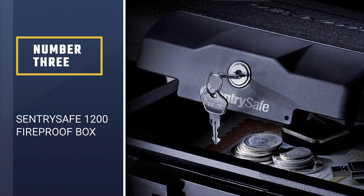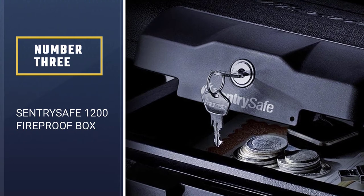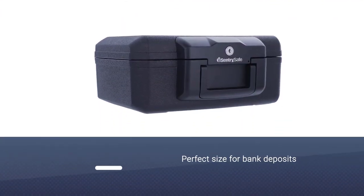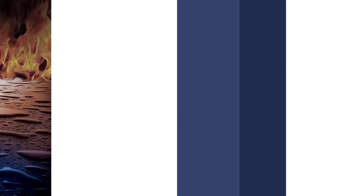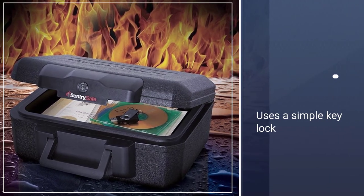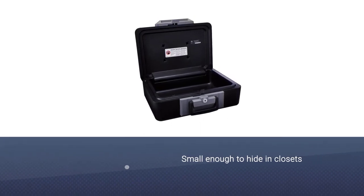Number 3: Sentry Safe 1200 Fireproof Box. The Sentry Safe 1200 provides protection and portability for your valuables. It's the perfect size for bank deposits or important documents that need to travel with you. It uses a simple key lock and is small enough to hide in closets, underneath desks, and just about anywhere. It's also large enough to fit a small pistol, making it a good candidate for a portable gun safe.